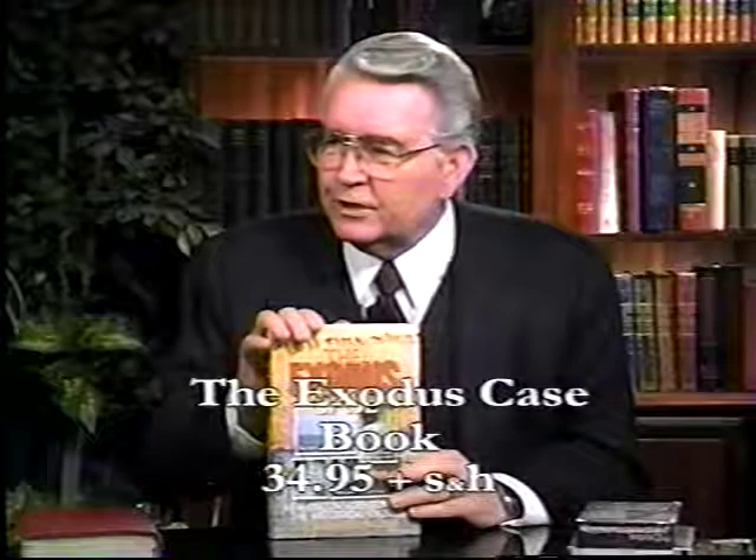Let me tell you how you can get a hold of this book. You can order it from us here at Prophecy in the News. This book sells for $34.95, and we want you to order it today. We have them in stock in the warehouse — we got these out of Europe, where the author and publisher is based in Sweden. I think the people will just absolutely revel in this book.